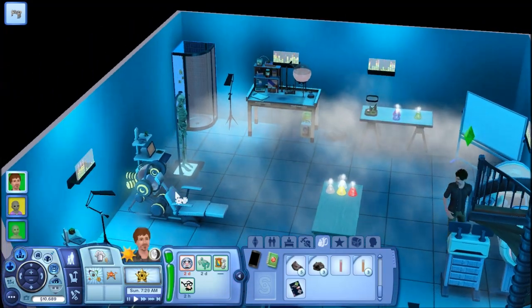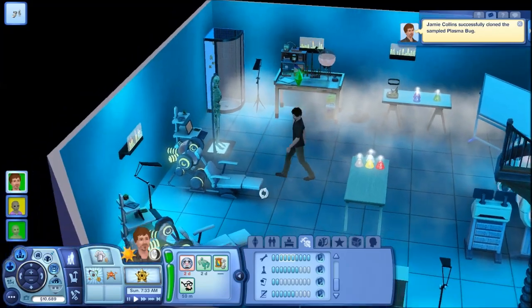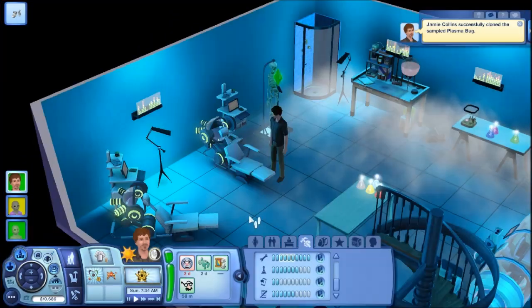This is my laboratory. He has two of these brain enhancement machines. That's how I got my skills high, for the most part. Let's go ahead and give him some more writing skill.